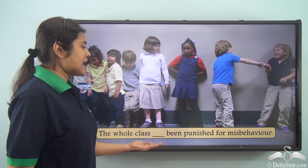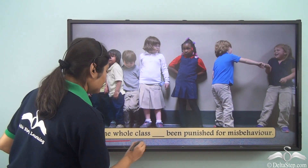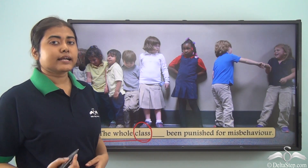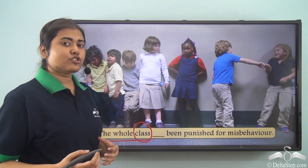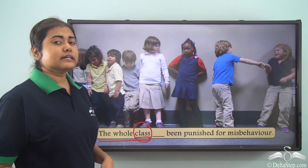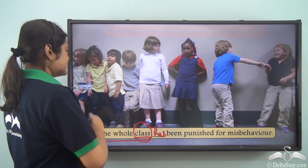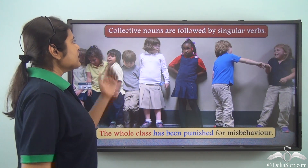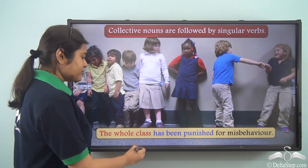'The whole class ___ been punished for misbehaviour.' The subject is 'the whole class.' Class is a collective noun — when we say 'the whole class' we refer to many students, but since 'class' is a collective noun it is followed by a singular verb. Hence we use 'has.' The sentence becomes: 'The whole class has been punished for misbehaviour.' Collective nouns always require a singular verb.